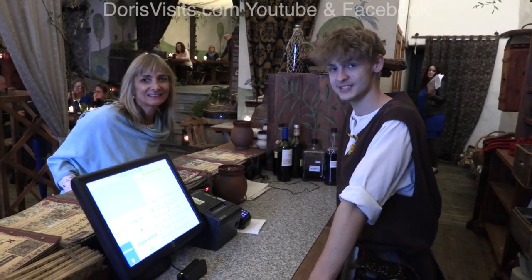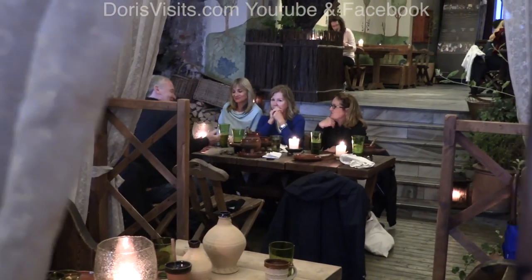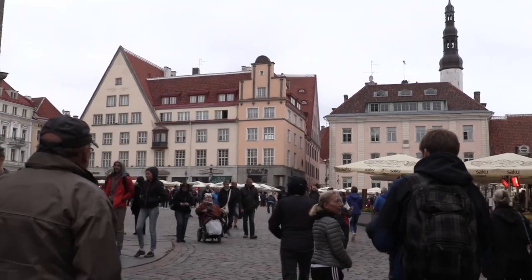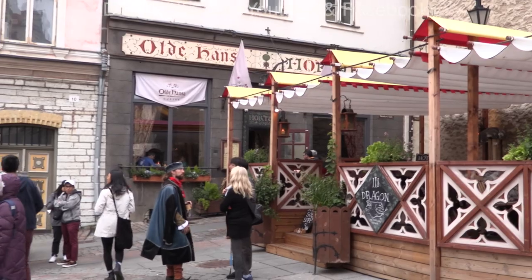The address is Vene Street. This was definitely a medieval experience. We had the mushroom soup and some baked cheese with freshly baked bread — fantastic. We paid the bill ourselves; we weren't paid to make the film.